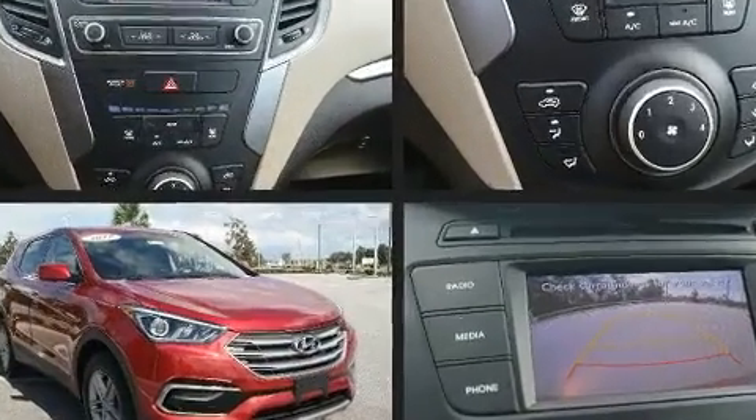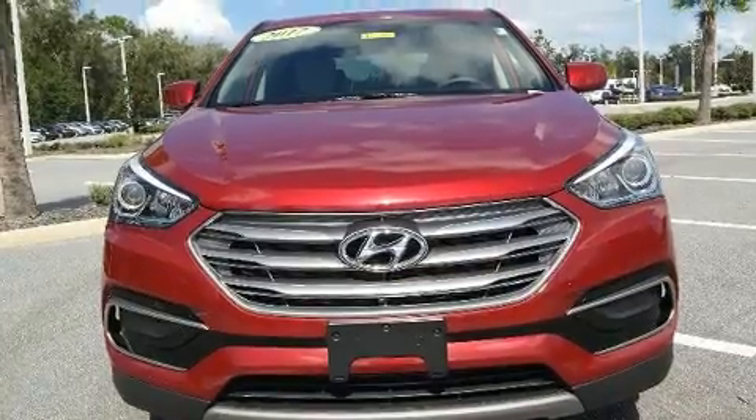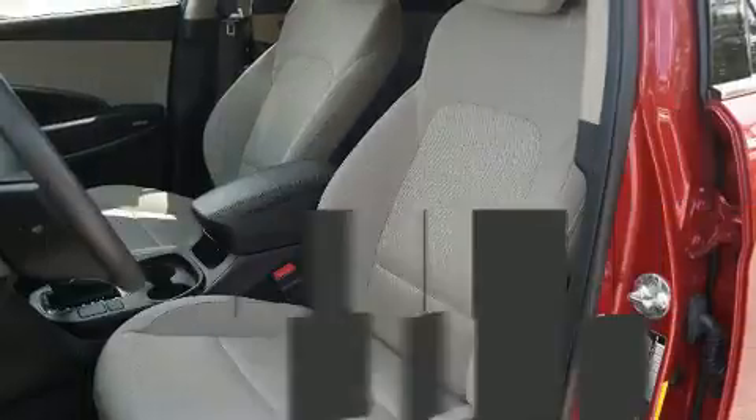Hyundai prioritized comfort and style by including one-touch window functionality, heated door mirrors, remote keyless entry, rear wipers, and cruise control.